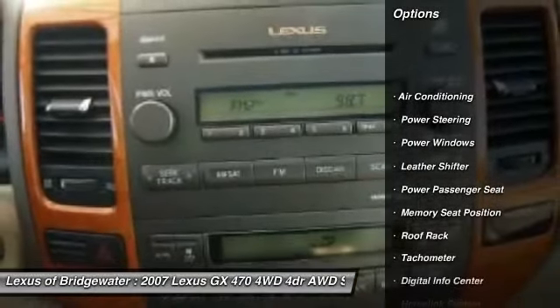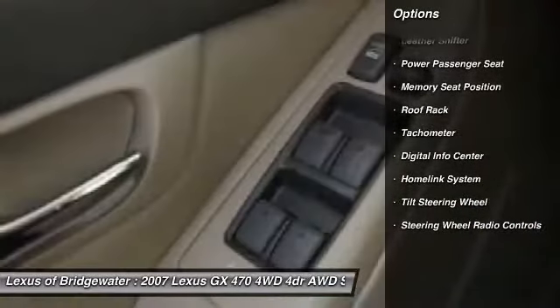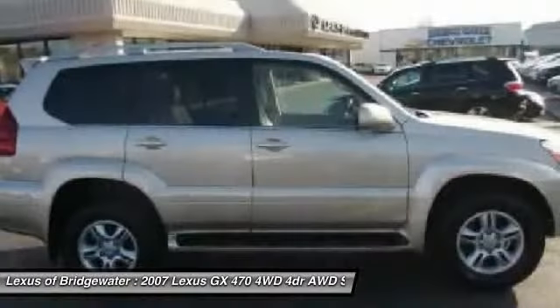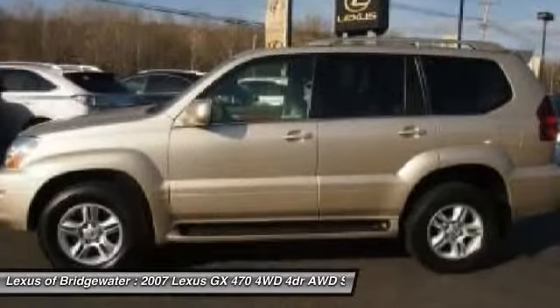Traction control, power passenger seat, power steering, HomeLink garage door opener, front air conditioning, driver airbag, alloy wheels, keyless entry, passenger airbag, power windows.